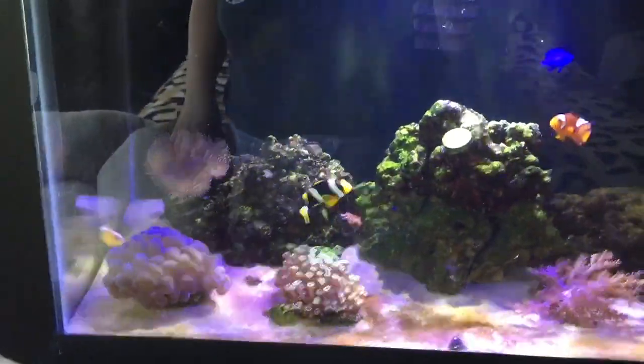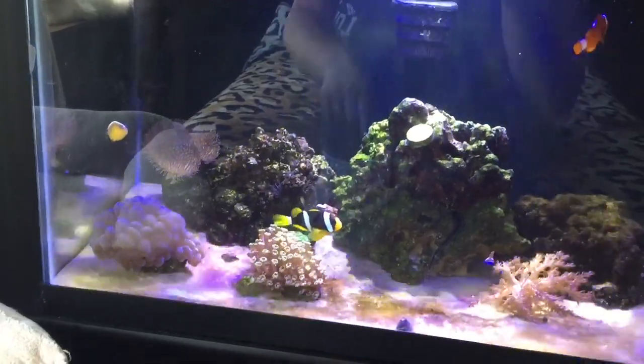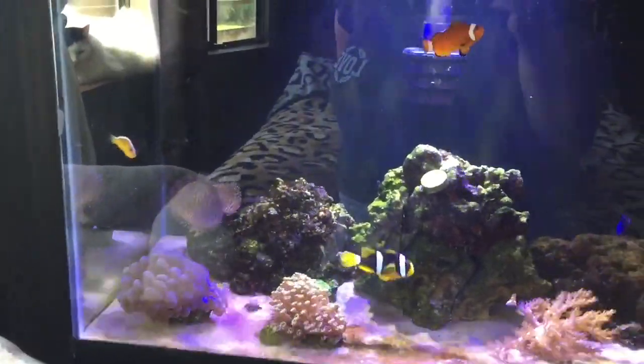Yesterday I got the Clarky clownfish, and when I put him in all my lights were off so I couldn't record him to show you what he looks like. But I'm gonna show you him now since the lights are on — he is beautiful and I'm just super happy that I got him. This is the new clownfish I got, this yellow one right here. This is a Clarky clownfish, he is beautiful.